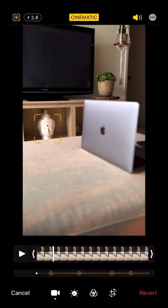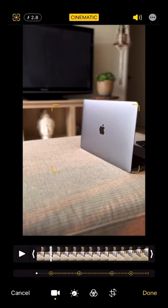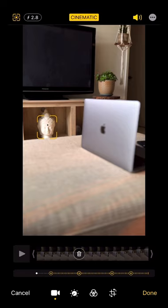However, the coolest part about it is that you can actually change where the camera is focused in post-production after you've shot the video.